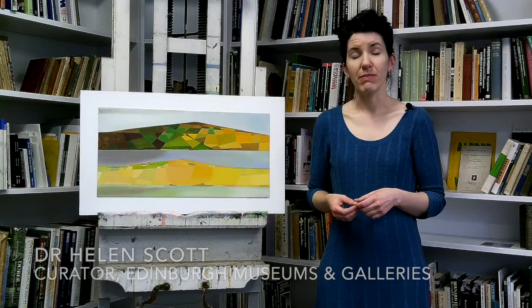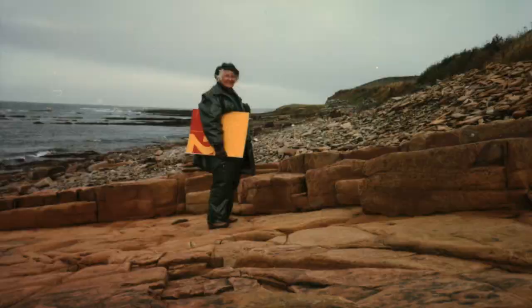I'm Helen Scott and I'm Curator of Fine Art for the City of Edinburgh Museums and Gallery Service, based at the City Arts Centre, and I've selected an artwork by Wilhelmina Barnes-Graham from the 1980s.